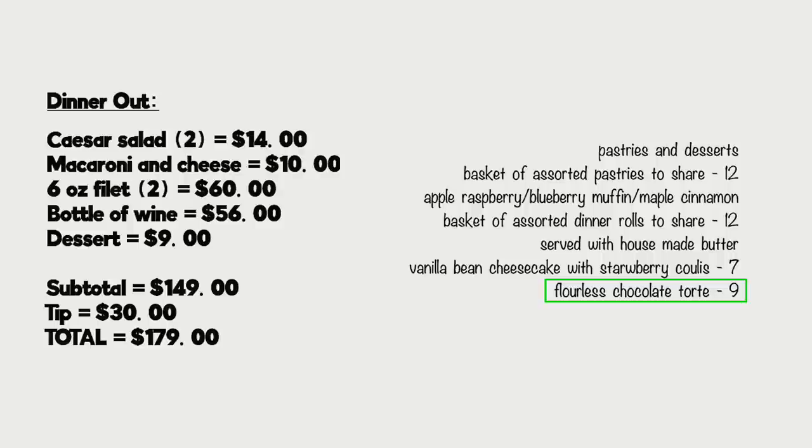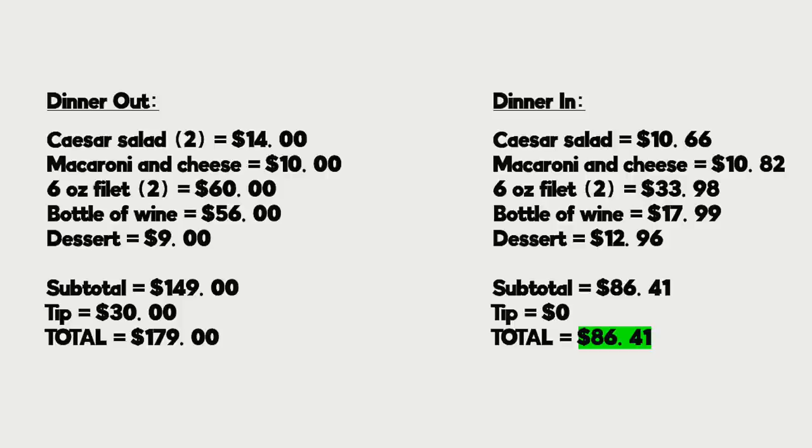Ouch. As you can see, cooking dinner at home: Caesar salad was $10.66, macaroni and cheese for that large pan with leftovers was $10.82, two six-ounce Wagyu filets from Thrive were $33.98, a bottle of wine from Thrive was $17.99, and dessert came to $12.96 — though you get a ton of leftovers and brownies for days. Our subtotal is $86.41 and since we don't tip, that's the total. I honestly think that's a really great deal for this nice of a dinner at home — plus you can stay in your PJs, watch a movie, eat on the couch, and enjoy all those awesome leftovers.